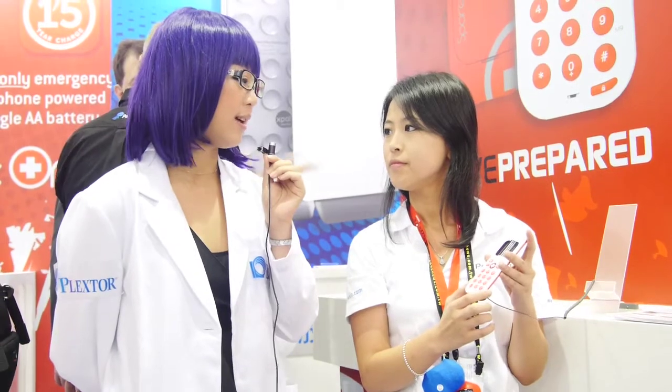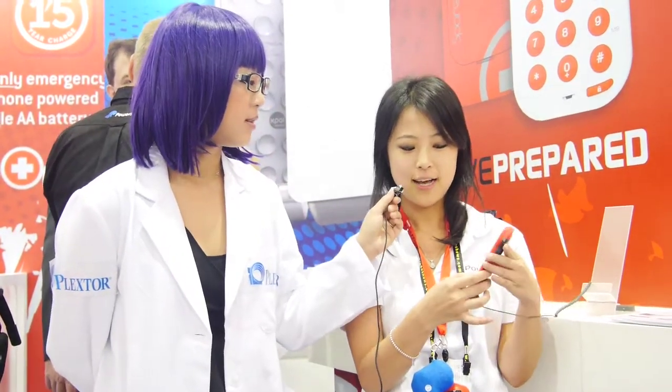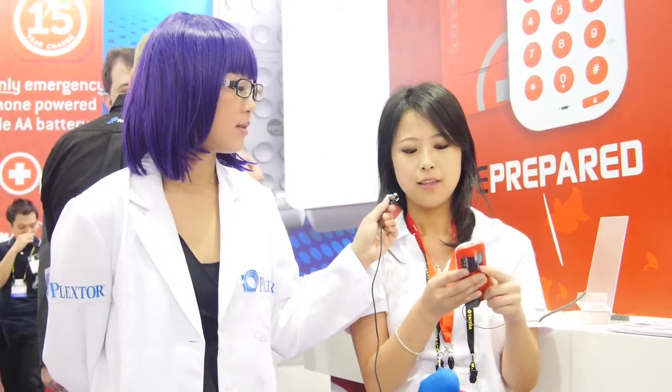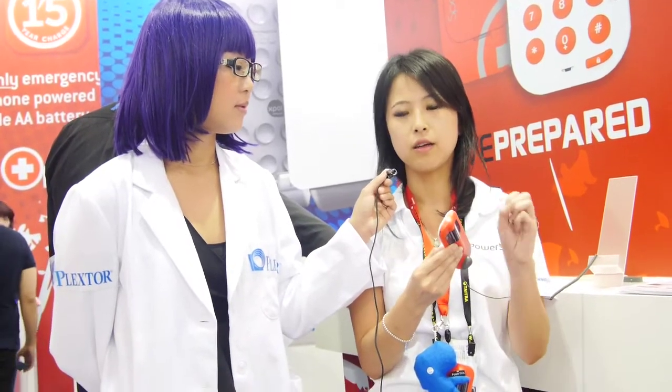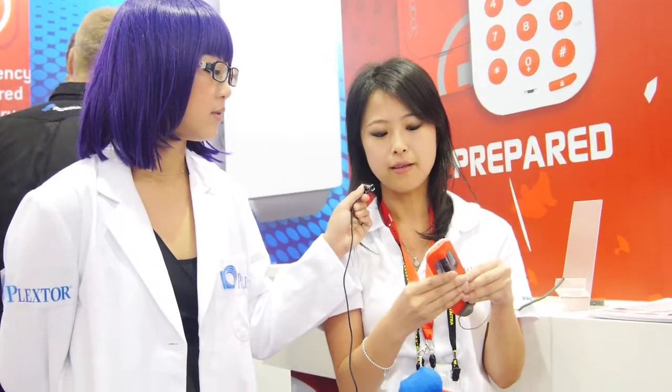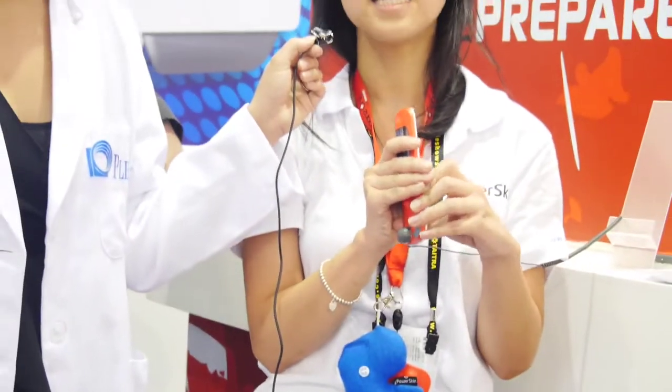This phone also has special emergency features including a flashlight. If you hold the flashlight button for five seconds it stays on, and if you hold it for about ten seconds it will flash an SOS signal. Also, the sound button — when pressed for over ten seconds — triggers a siren, so if you're trapped, for example in an earthquake, this will help rescuers locate you.